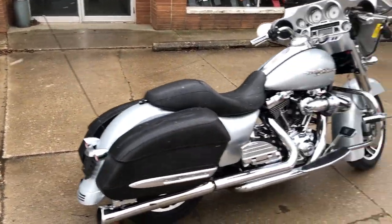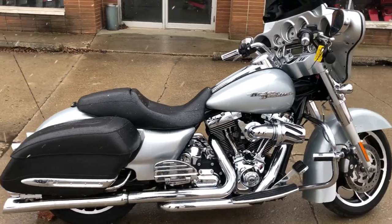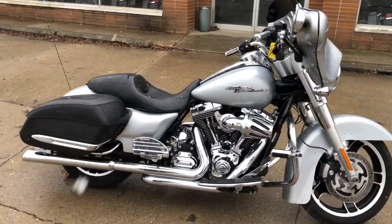One sharp Street Glide — don't miss it guys. That's ApprovalPowerSports.com. Go on there and check them all out — over 600 available.